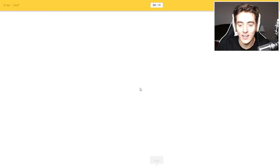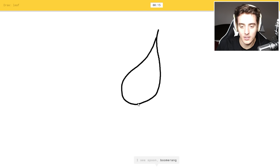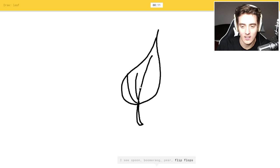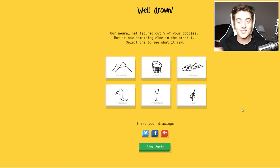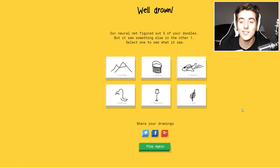Okay, and I have to draw a leaf. I see spoon, probably boomerang, or Paris, or flip-flops. Oh, I know it's leaf. Yes! Sweet — drew our neural net figured out five of your doodles but it saw something else in the other one. Select one to see what it saw.